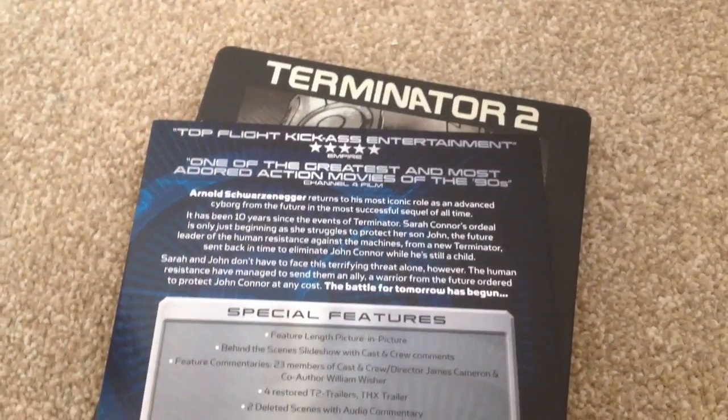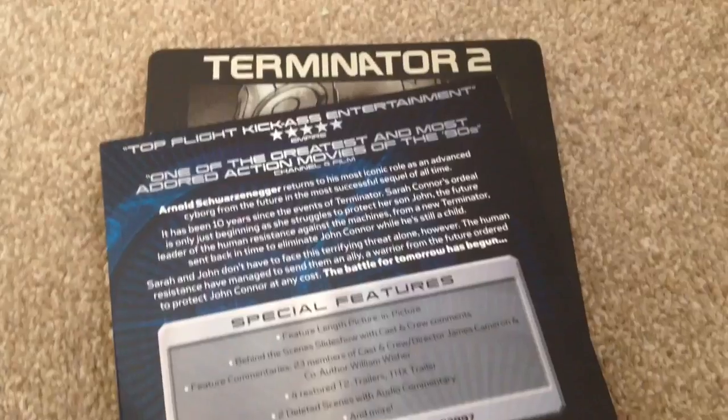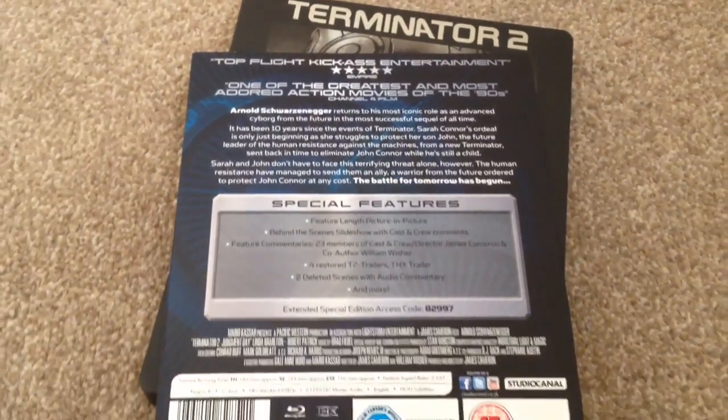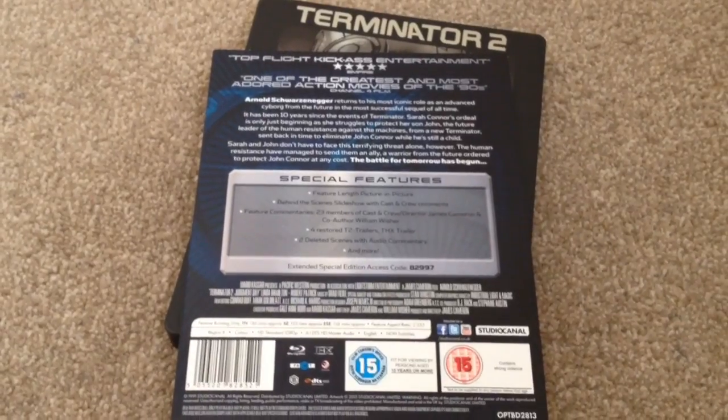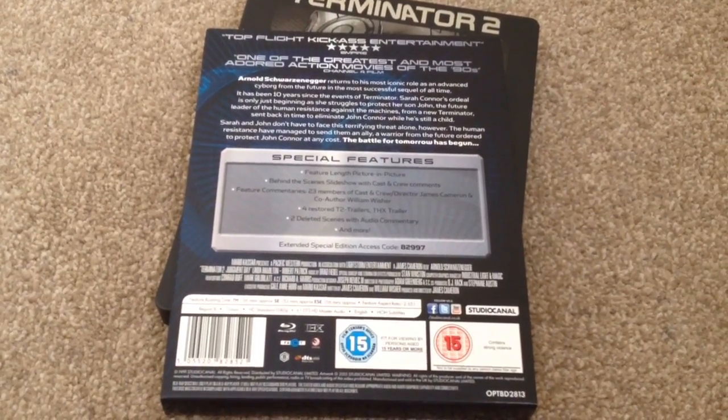This is Region B and there are three versions of the movie: the Theatrical version at 136 minutes, Special Edition at 153 minutes, and Extended Special Edition at 156 minutes. The audio is 6.1 DTS-HD Master Audio and the subtitles are English for the hard of hearing.